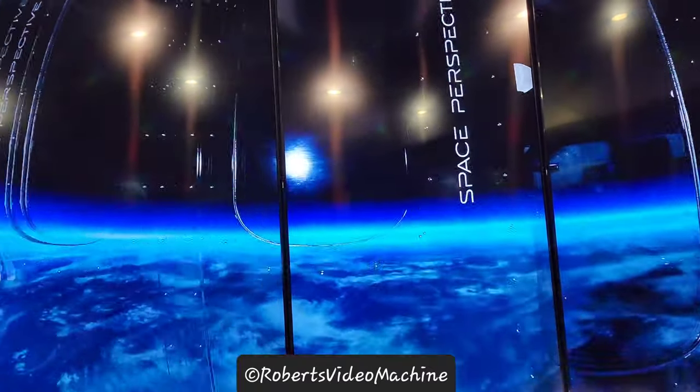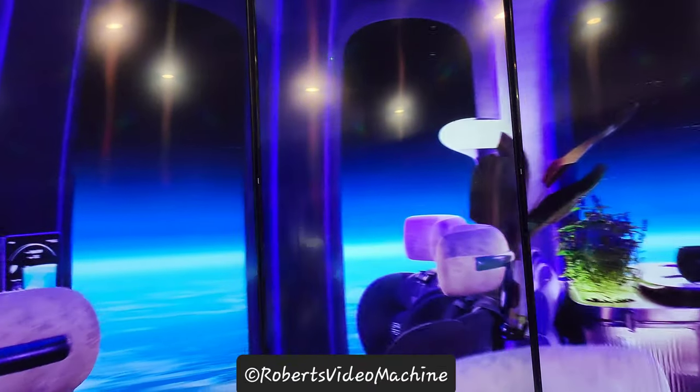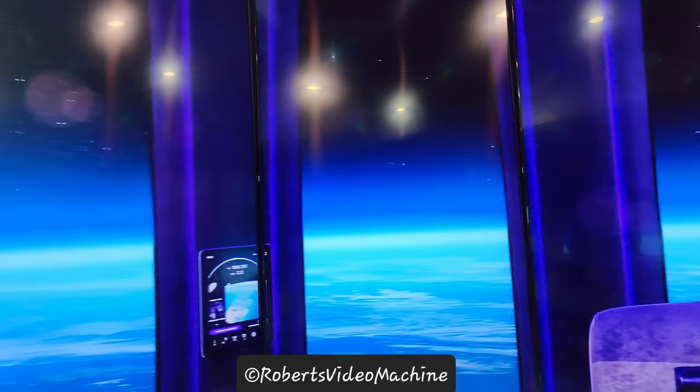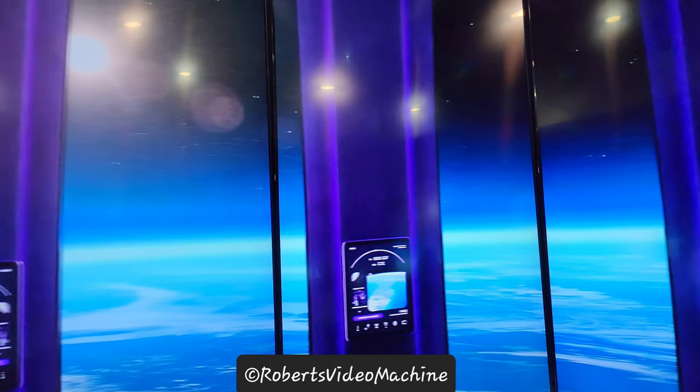Seeing the stark blackness of space above, the brilliant glow of Earth below, and the dazzling thin blue atmosphere.